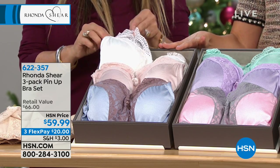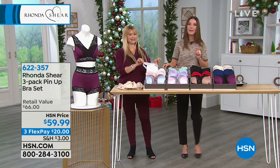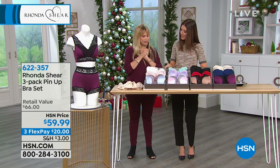By the way, Nikita's boots — the tall ones — are by Born, B-O-R-N. That's one of our great shoe brands. Our first combination — the Lights.